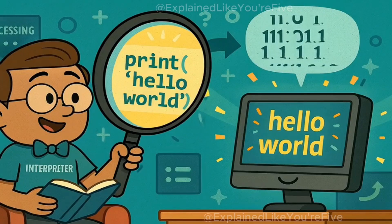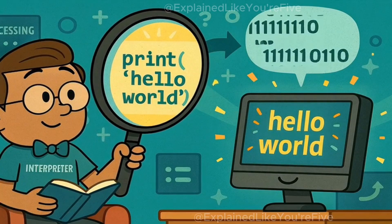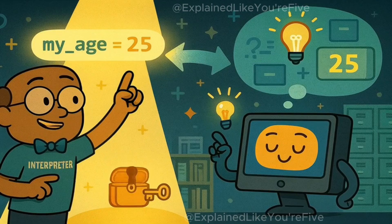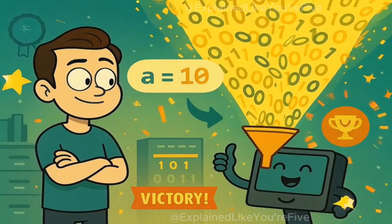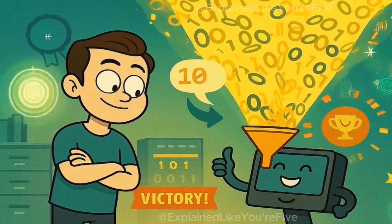When it sees an instruction like print hello world, it translates that into computer language and tells your computer to display those words on the screen. When it sees my age equals 25, it translates that into instructions that make your computer remember that number. Every single line of Python code gets turned into hundreds of thousands of ones and zeros that make your computer do exactly what you wanted.